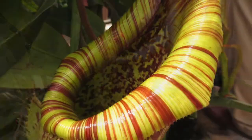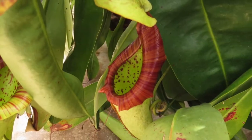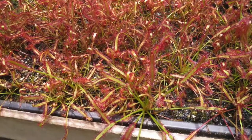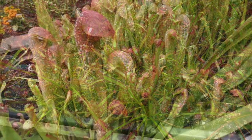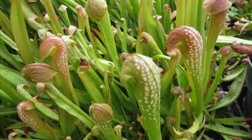I have a craving to see some pitcher plants in the wild again, so I make plans to visit the Doe Run Pitcher Plant Bog near Moultrie, Georgia — but that's another movie.